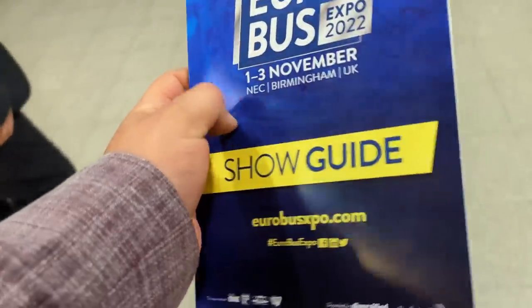I'm at the NEC in Birmingham for Euro Bus Expo, which means there's lots of buses. I don't know what you're thinking — Laurie, this doesn't seem like the normal place for a YouTuber like yourself to be. And my answer is, well, no — I got invited to come along with a company. I'm an honorary employee today, but shh, don't tell them that. Anyway, let's have a look around, look at some of these buses, and see if there's anything interesting.